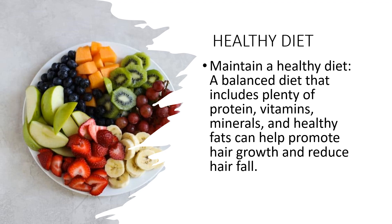First of all, we have maintaining a healthy diet. Maintaining a healthy diet is essential for healthy hair growth and reducing hair fall. Here are some specific nutrients that are important for healthy hair. First, we have protein. Hair is made up of a protein called keratin, so it's important to include enough protein in your diet.